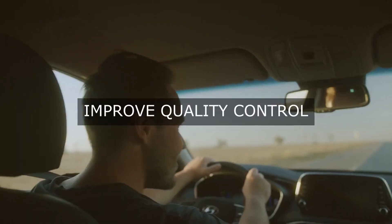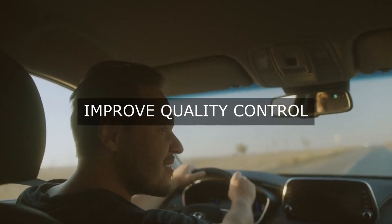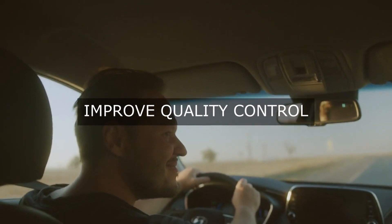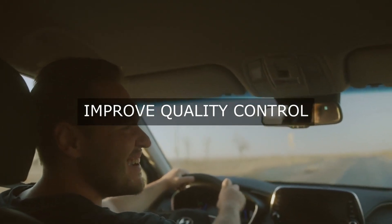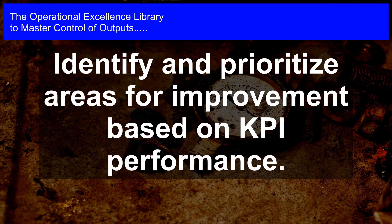In addition to tracking and measuring KPIs, leaders also implement a culture of continuous improvement and accountability. This involves empowering employees to take ownership of operational excellence, providing training and development opportunities to improve skills and knowledge, and recognizing and rewarding employees who demonstrate excellence in their work.